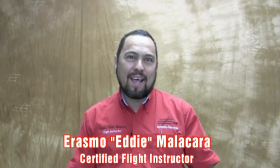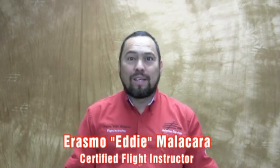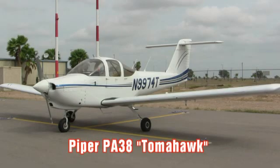Hello fellow pilots and friends. My name is Erasmu Erie Malakara and I'm a certified flying instructor at the International Airport in Edinburgh, Texas. I'm so happy to announce the arrival of our new trainer, the Piper PA-38, better known as the Tomahawk.